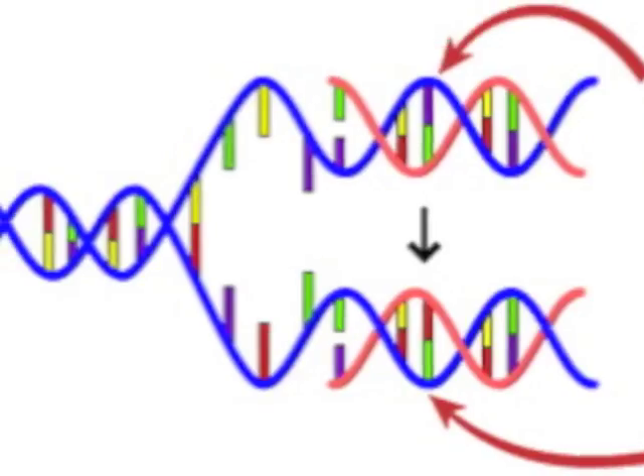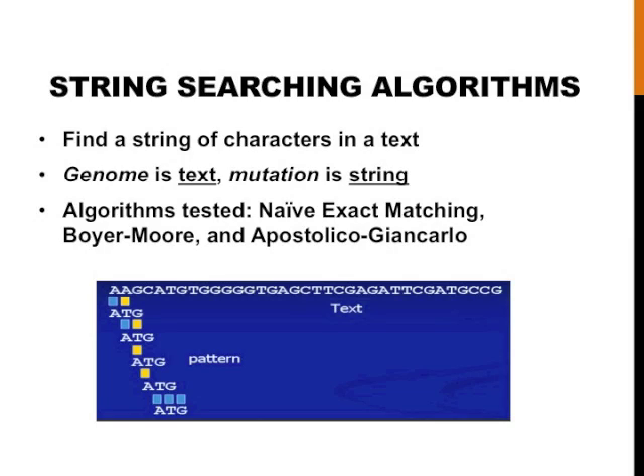I researched whether mutations could affect a person's response. However, knowing the mutation only solves half the problem. Doctors need to know if their patients have particular mutations — they need to find one mutation in a genome of billions of bases. String searching algorithms are programs that find a string of characters in a text. The genome is the text, and the mutation is the string.